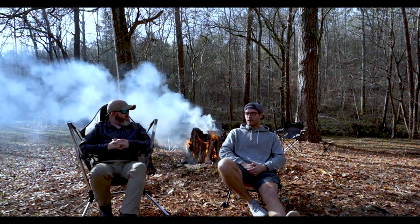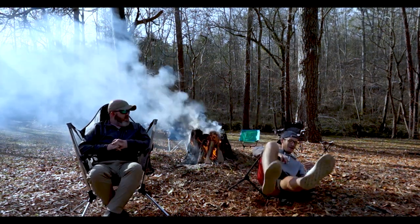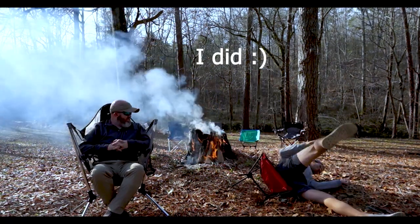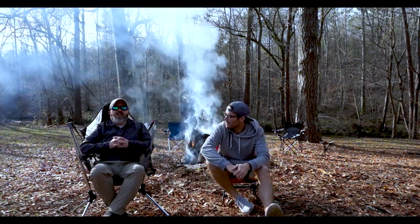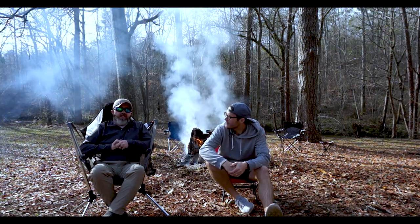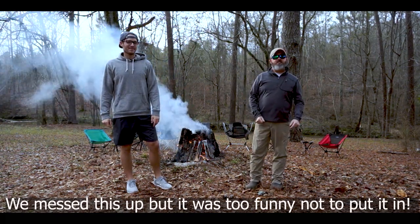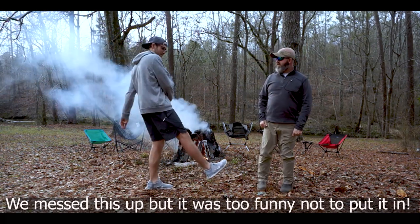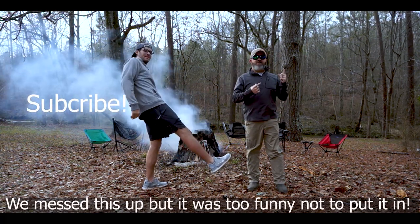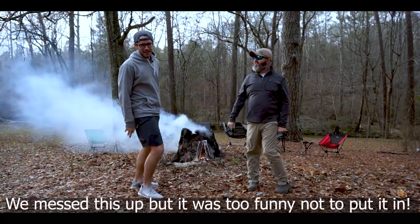Out of all the chairs today, what was your favorite? What kind of chairs are you interested in? Tell us in the comments. If this happens to be your first Camp PB&J video, we appreciate you watching. Maybe you can check out one of these other videos. Be sure to subscribe or hit the notification bell to get notified when we upload future videos. Take care, guys. Appreciate it.